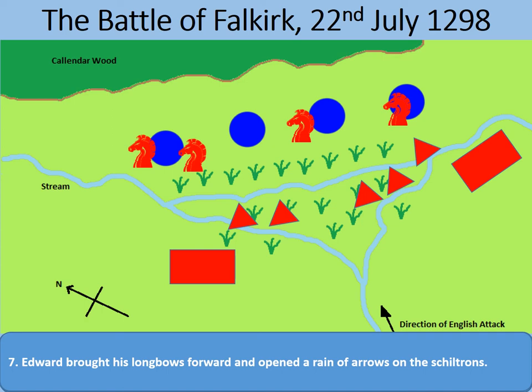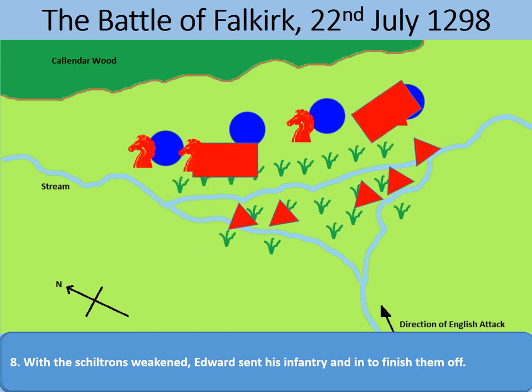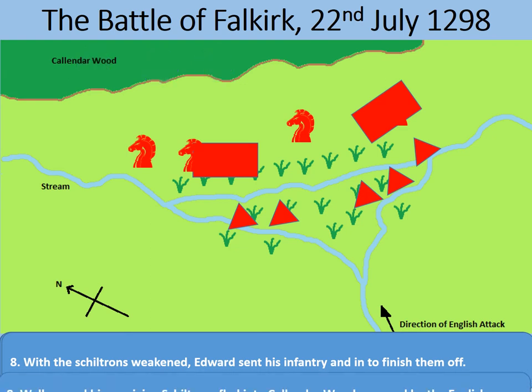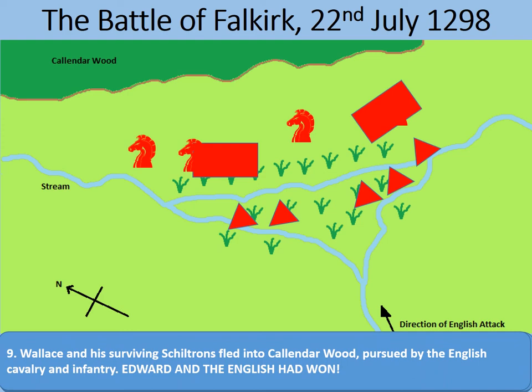We're reaching the end of the battle now. What was left of the tattered pike shiltrons could be easily finished off by Edward's overwhelming force of infantry. Whoever was left retreated into Callender Wood and were gone. The English had won. William Wallace had escaped, but he was soon recaptured and taken to the Tower of London, where he suffered a traitor's death — hanged, drawn, and quartered.